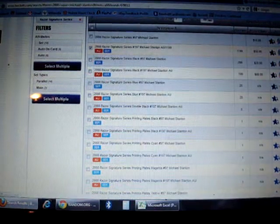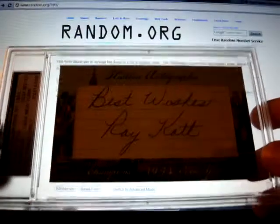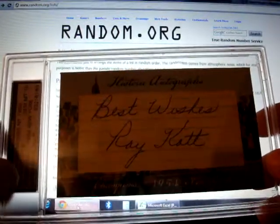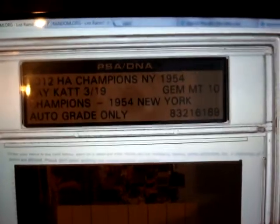And I have a 2012 Historic Autographs cut auto, 1954 Giants champion, a rake hat from the New York Giants — that's graded PSA DNA Gem Mint 10.